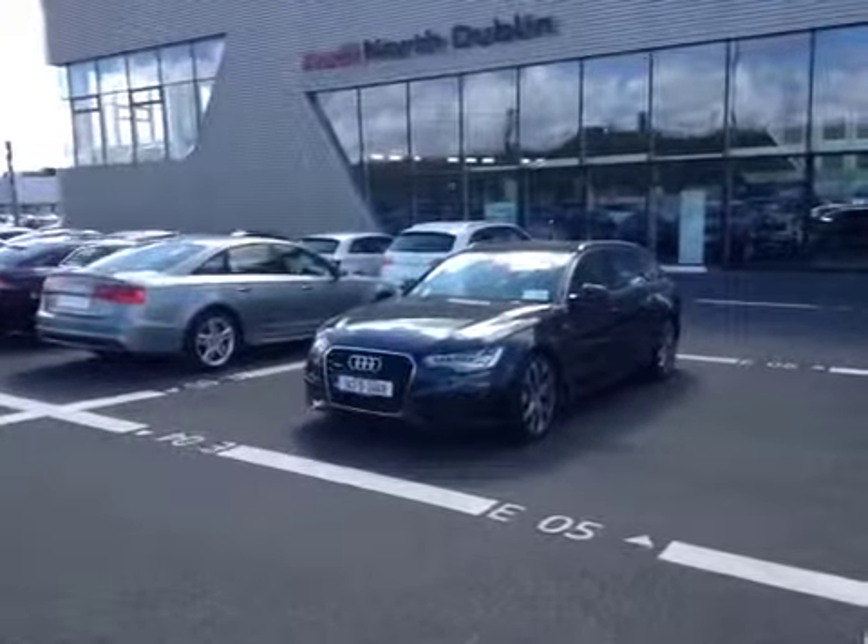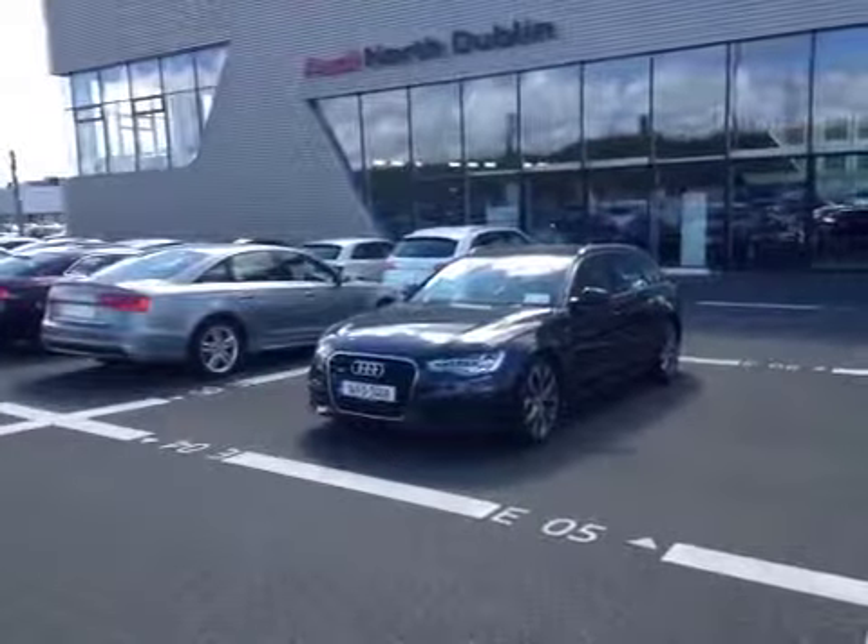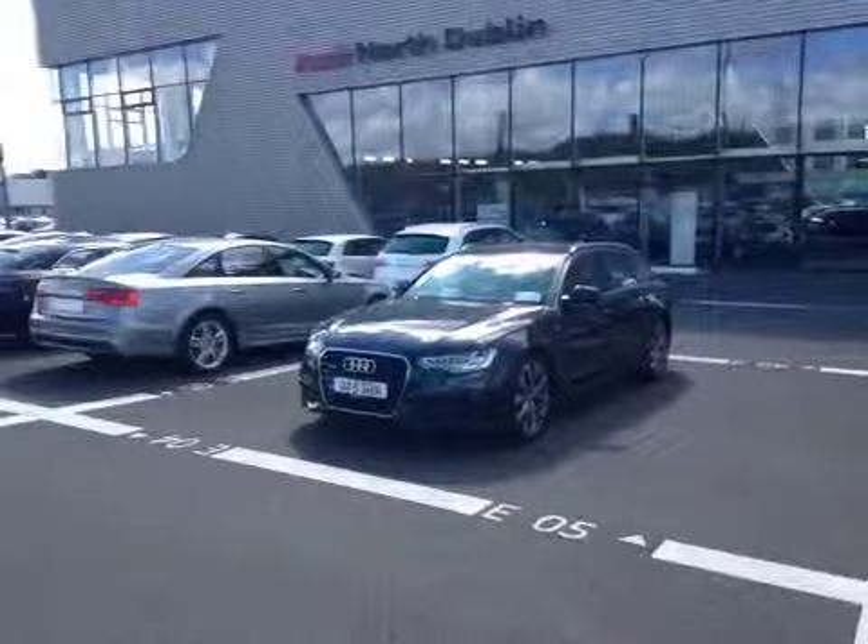Welcome to Audi North Dublin's Used Cars Online. Let's take a look at this 2014 Audi A6 Avant 3L TDI Quattro S-Line.